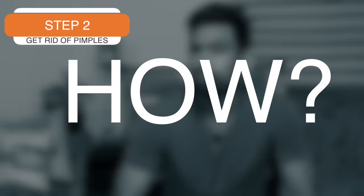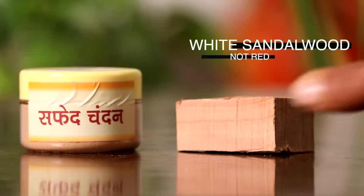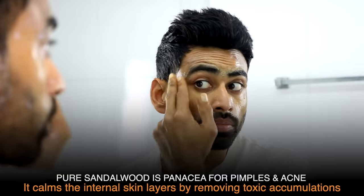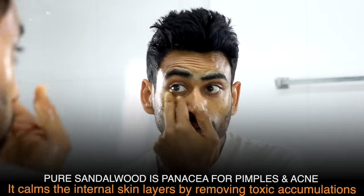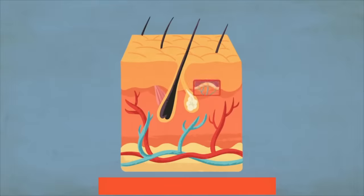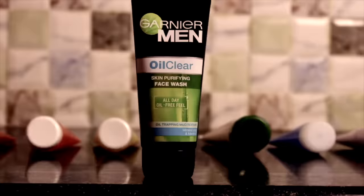Before you get ready for the day, nourish your skin further with the traditional way of using sandalwood paste. If there is one herb that is most soothing in acne, it's white sandalwood — not red. Due to its antibacterial and anti-inflammatory properties, sandalwood paste when applied to skin attacks toxic accumulations, calming the internal layers of the skin almost instantly. Our skin absorbs through its small pores, and using toxic chemical-laden face washes and creams will only worsen the condition.